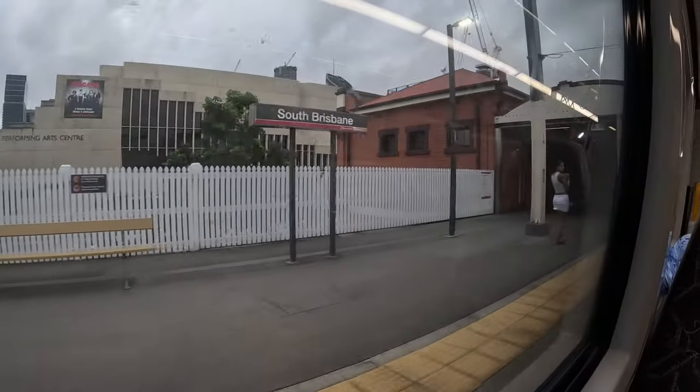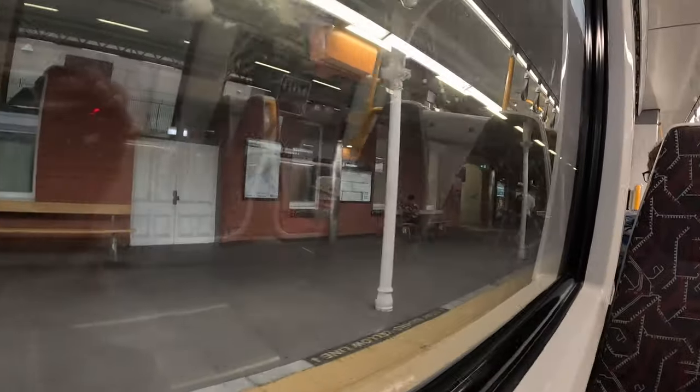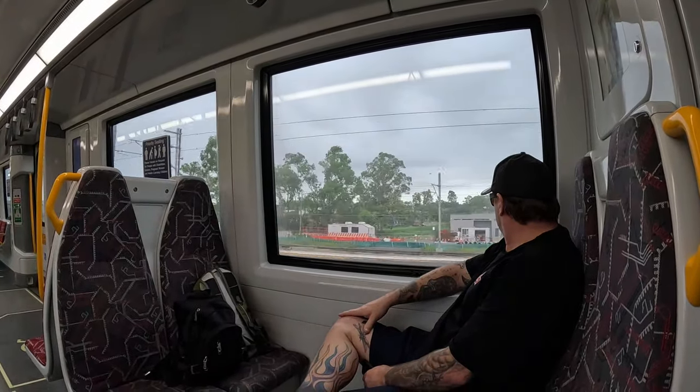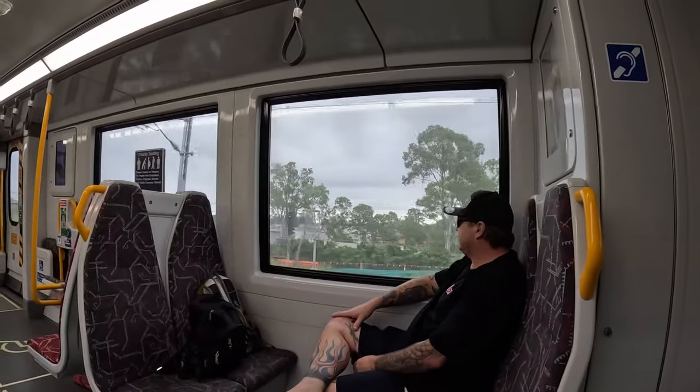You can enjoy a pleasurable journey with the sights of the city, old heritage buildings and Brisbane's southern suburbs. You could also just sit back and read a book, listen to music or talk to the other passengers.